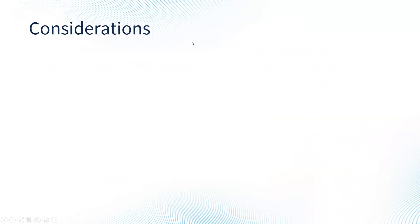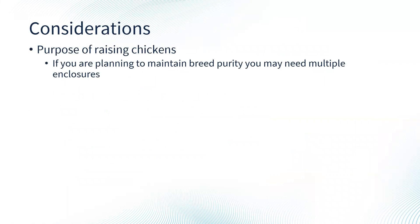Some considerations when thinking about starting with chickens: Why do you want to raise chickens and what are your purposes? If you're planning on maintaining breed purity, you may need multiple enclosures to keep certain breeds separate so you aren't creating hybrids. In other situations, crossing breeds is exactly what people want — for fun egg color combinations or other reasons. Your purposes for having chickens may dictate the enclosures you have, the way you keep them, and the tools you might need.